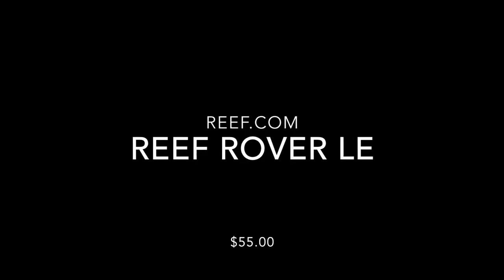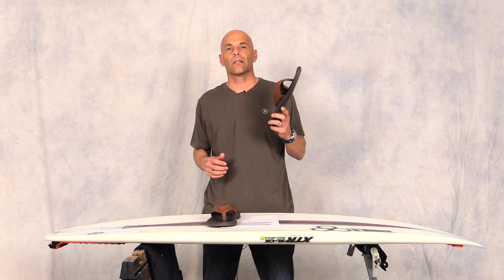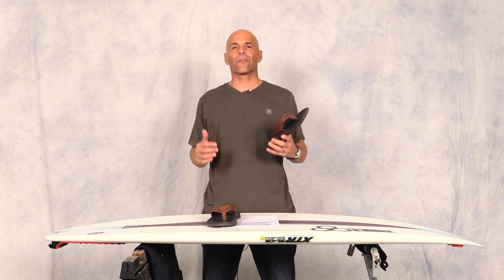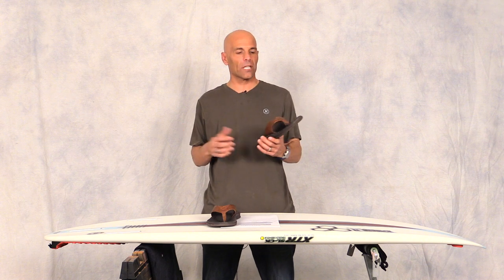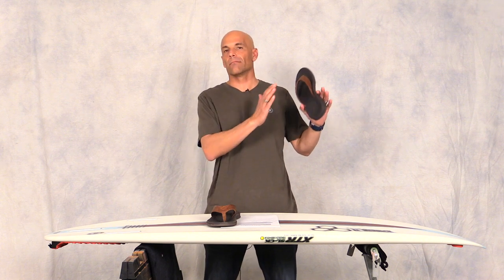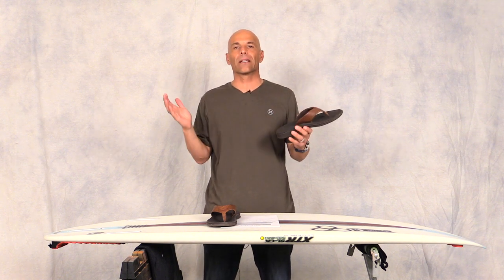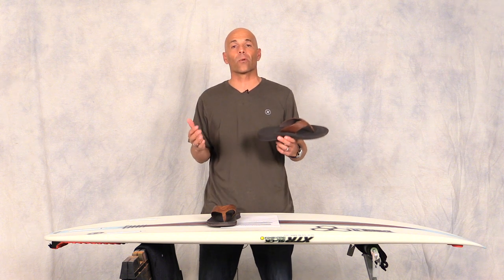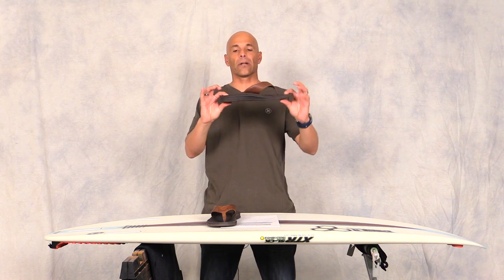I found these Reefs — they're called the Rover LE. If you're a sandal person like I am, most surfers are sandal lovers. I've tried sandals from Rainbow, Quicksilver, Volcom — I try them all because I'm looking for something I can wear all day long and give me good support without my back hurting. This Reef sandal has a spongy foam.